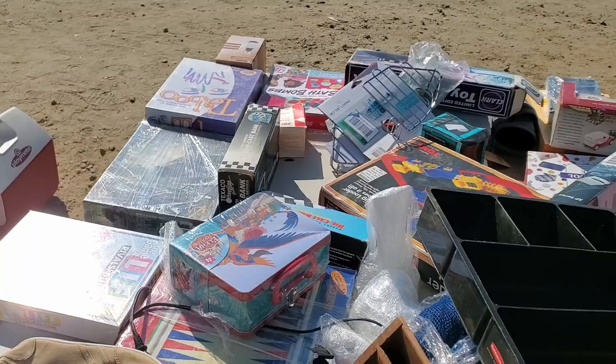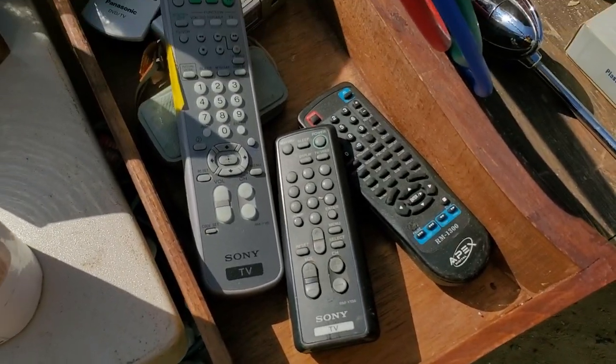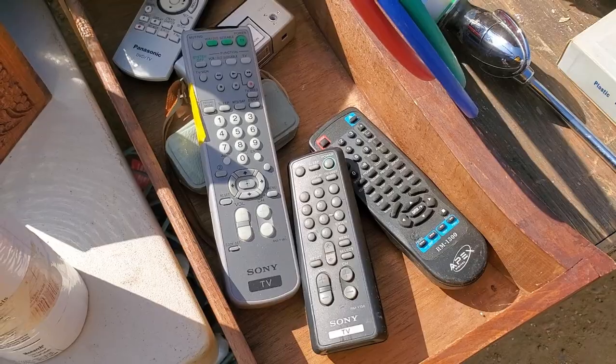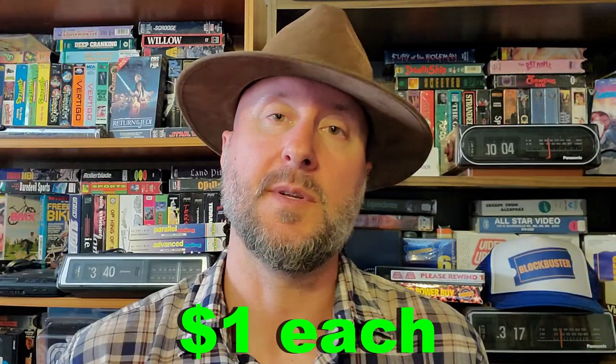Extra finds. I got three Sony CRT remotes, and you know me — I'm the CRT man — so it's cool for me, but probably not everyone's cup of tea.